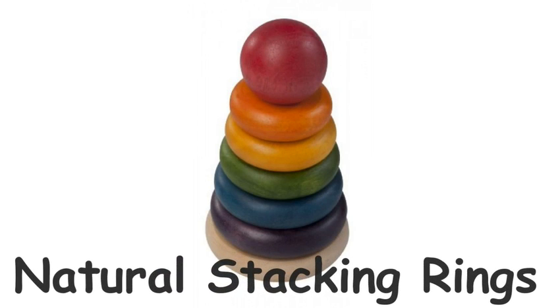Natural stacking rings — a gorgeous stacking and sorting toy. Children love stacking things, and stacking toys have been great favourites with young children for hundreds of years.